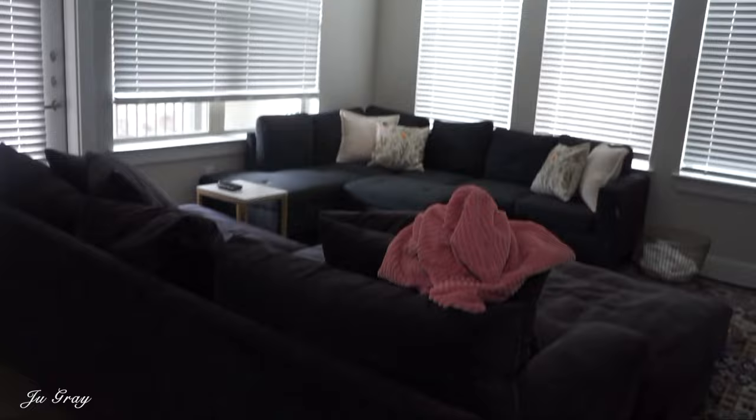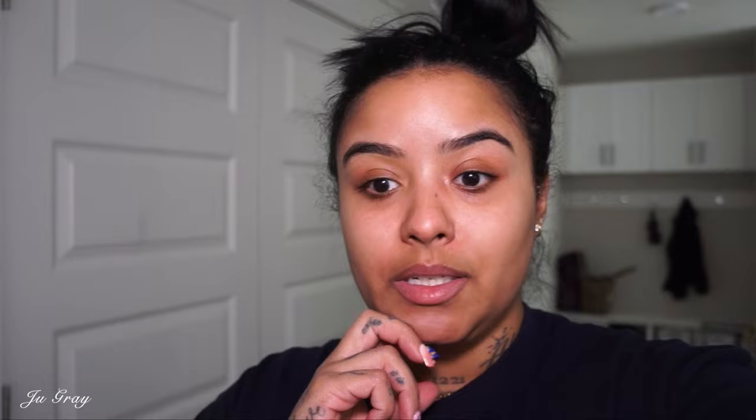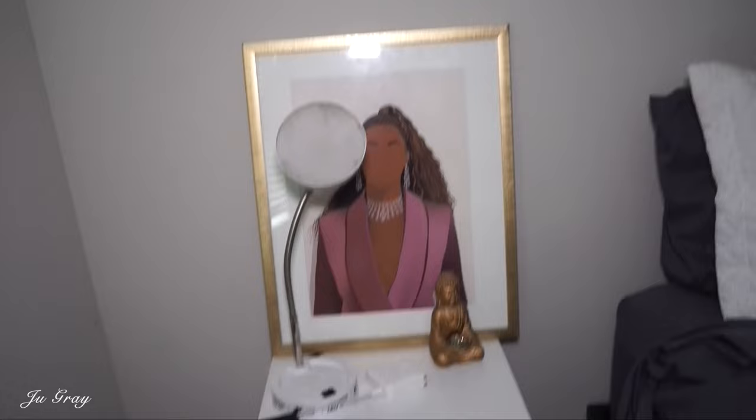I'm also finally getting rid of that sofa — the two sofas do not match at all. I'm gonna give it to my cousin and move the big one to the other side, which I've been dying to do during this break. I also want to hopefully move the rug out this week. One room at a time, I guess.